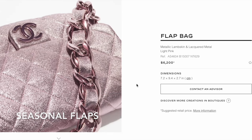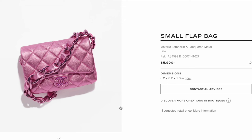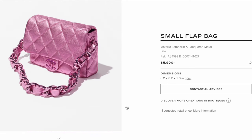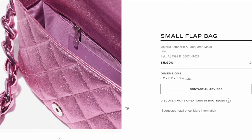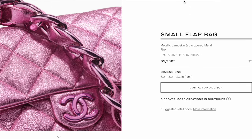I feel there were some similar seasonal flaps in the past with these thick straps. This metallic lambskin flap is $6,200, and the same bag in a small size is $300 less at $5,900. These metallic bags are cute, but I'm just not sure how the metallic leather will hold up in the long run.